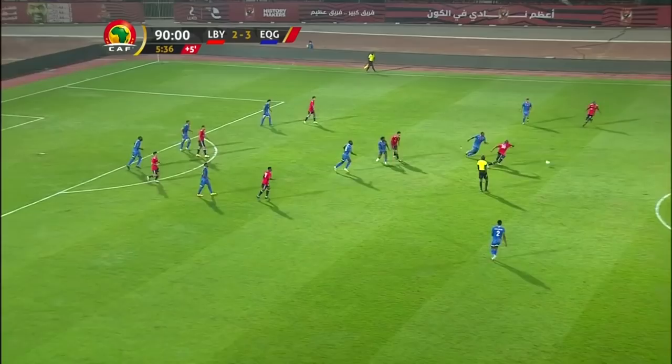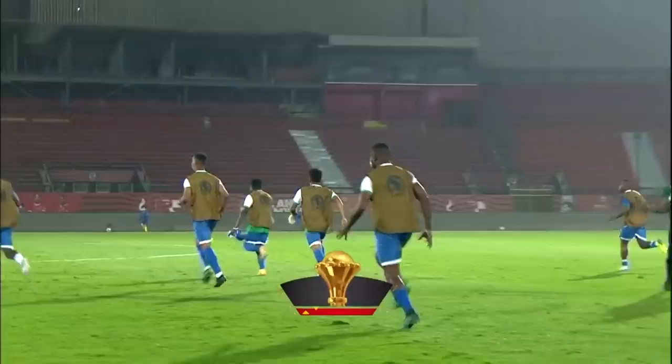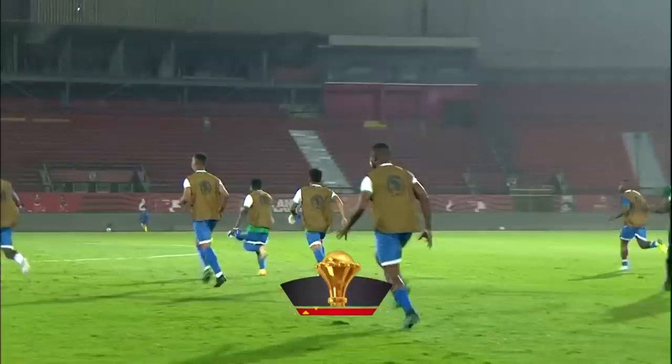I just don't know what's happening here. I don't believe it — they've done it. Equatorial Guinea — a miraculous comeback. 3-2 the final scoreline. Look at that — two late goals.